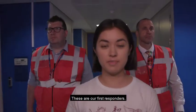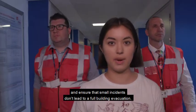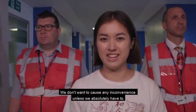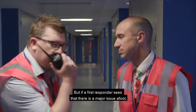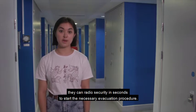These are our first responders. When an alarm goes off they'll be there to quickly investigate and ensure that small incidents don't lead to a full building evacuation — for example, someone accidentally hitting the call point instead of the exit door button. We don't want to cause any inconvenience unless we absolutely have to. But if a first responder sees that there is a major issue, they can radio security in seconds to start the necessary evacuation procedure.